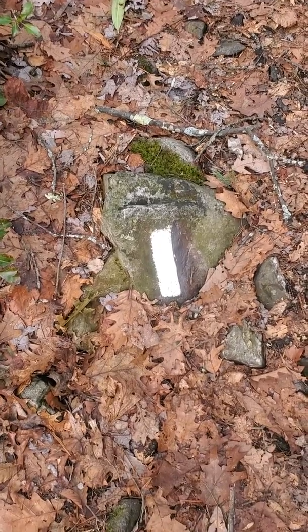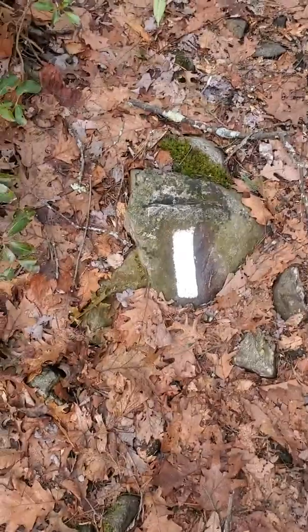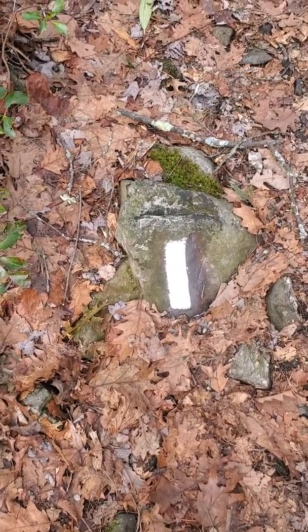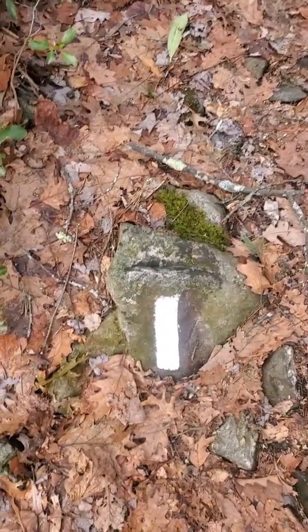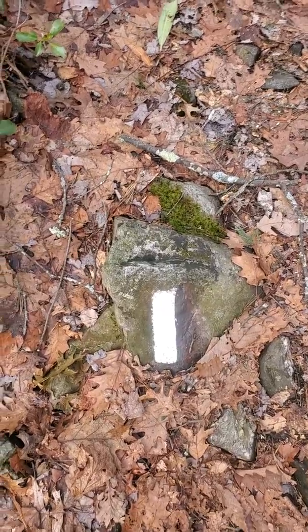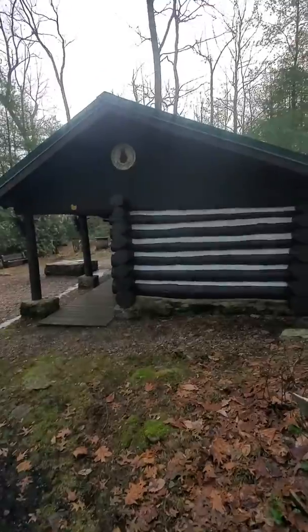Hello everyone and welcome to the Appalachian Trail in Pennsylvania. I'm at the Quarry Gap shelter and I absolutely had to do this video because this is by far the sickest, coolest, nicest shelter I've ever seen. Let's get started — we can get into here, see the shelter, a little welcome, a wide angle there.